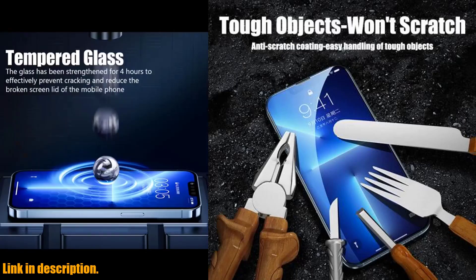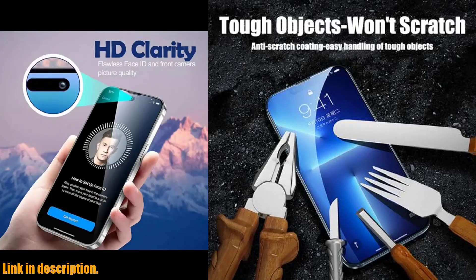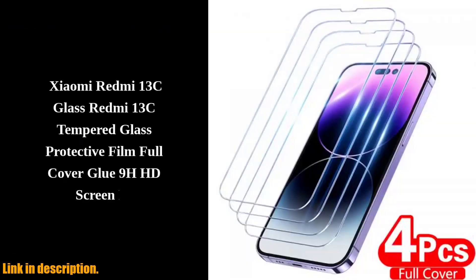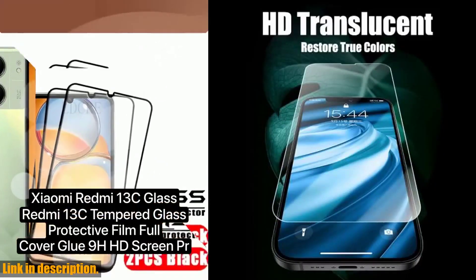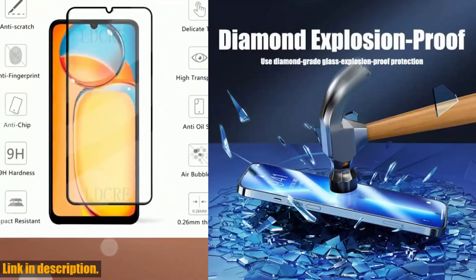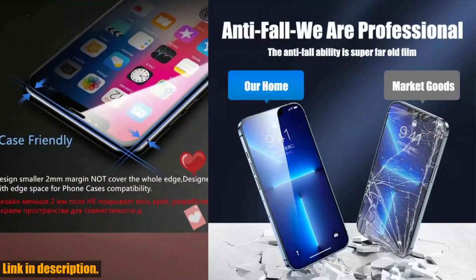So why wait? Take the proactive step to protect your iPhone with the 4PCS Full Cover Tempered Glass Screen Protector. Click the link in the description to get your hands on this essential accessory today. Thanks for watching, and don't forget to give this video a thumbs up if you found it helpful. Subscribe to our channel for more game-changing tech reviews and recommendations. See you in the next video.